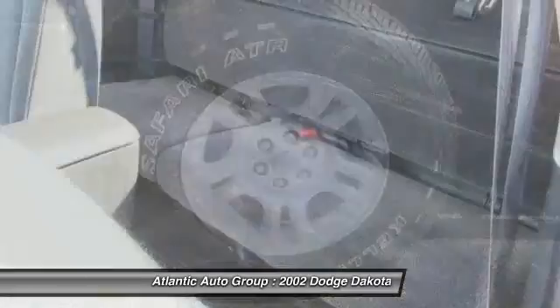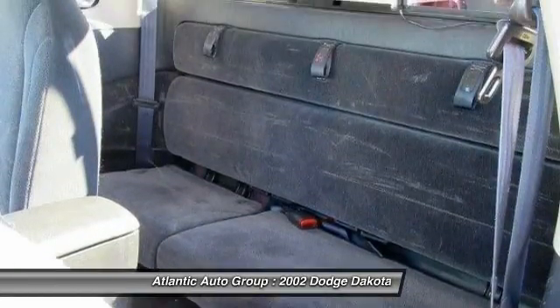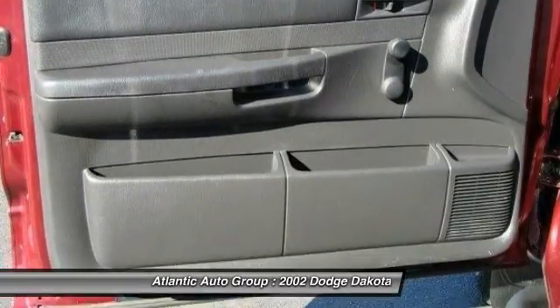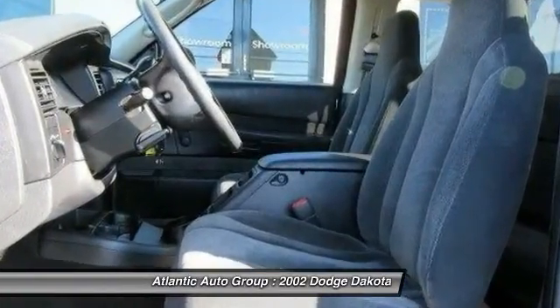Front air conditioning. Four-wheel drive. Front stabilizer bar. Sliding rear window. Tinted glass. SOS crash alert. Four-piece floor mat set.